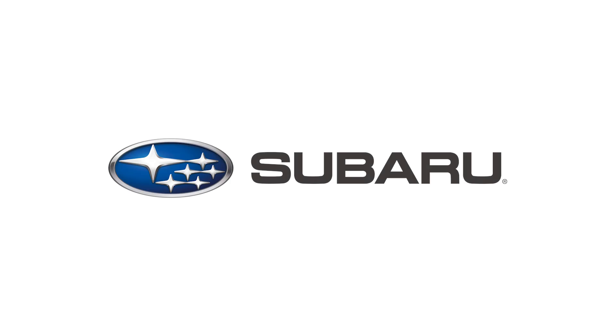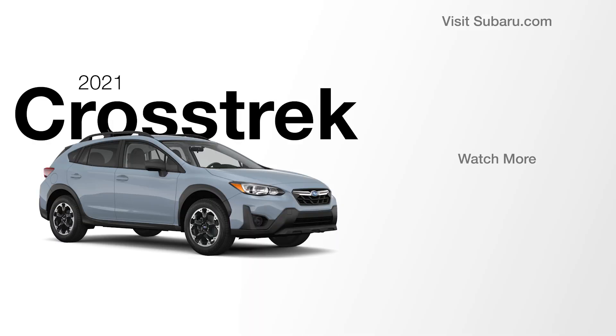To learn about the next trim in the lineup, the Crosstrek Premium, click the link on your screen.